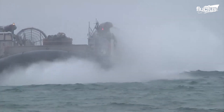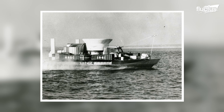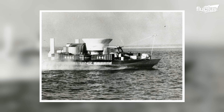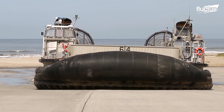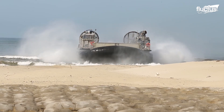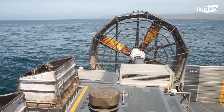Air Cushion Vehicle, or ACV, concepts were invented in the 1950s by Christopher Cockerell. In the 1970s, the United States Navy started working on a hovercraft called the Landing Craft Air Cushion, or LCAC, for use in amphibious assault missions.